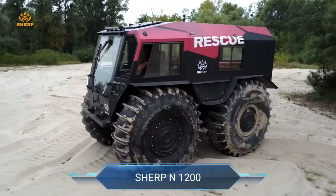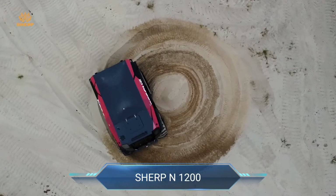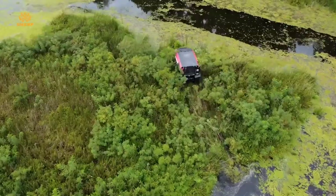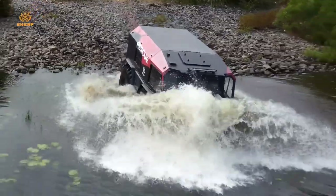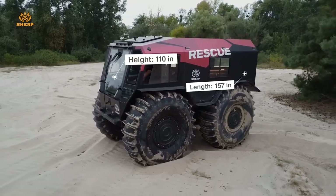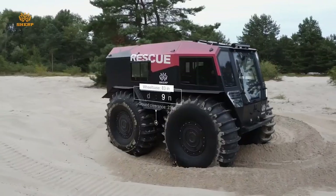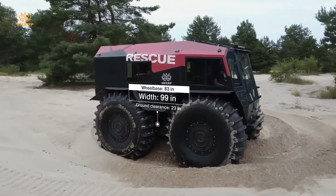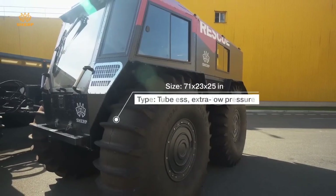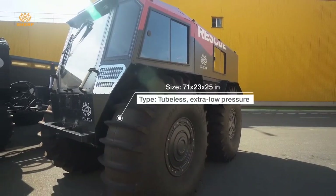Sherp N1200. Meet the Sherp N1200, the ultimate conqueror of rugged landscapes and challenging environments. With its distinctive ultra-low pressure tires and amphibious capabilities, this advanced utility terrain vehicle defies conventional limits, whether it's scaling rocky terrain or effortlessly navigating through water. The Sherp N1200 is engineered to excel.